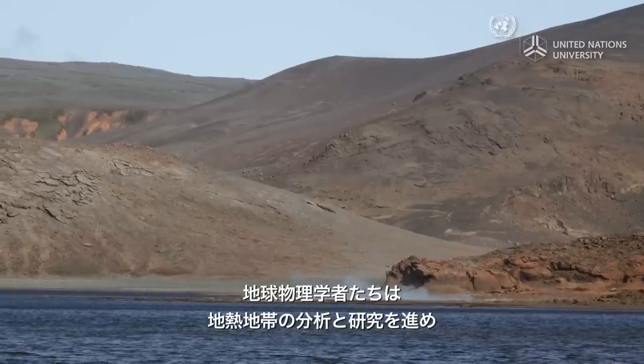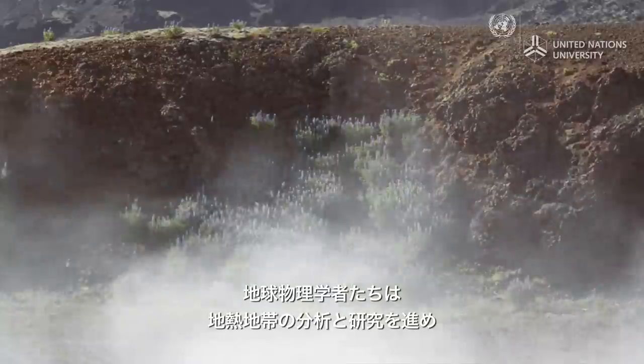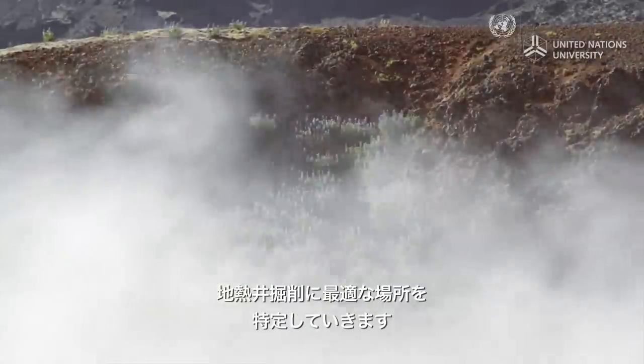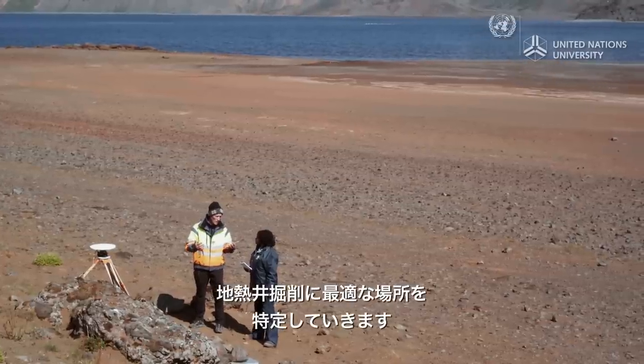The job of geophysicists like Gilvi and Anna is to identify and discover as much as possible about the geothermal fields, and figure out the best places to drill holes to extract this energy.